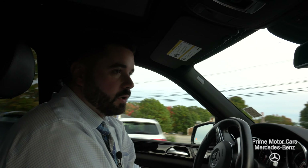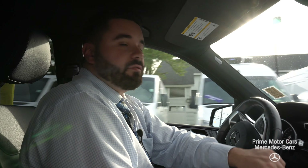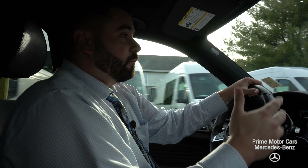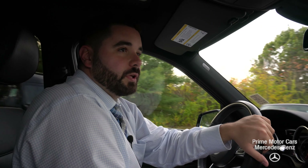I know you potentially might be interested in coming in and taking a peek. Wanted to give you a quick little video of it before you headed in and give you a nice little personal touch. So if you have any questions, let me know. I can give you some specific answers on the car itself. Look forward to meeting you and hopefully we'll get you in here soon and take a drive for yourself. So thank you so much. I'll talk to you soon. Thanks, Jermaine.